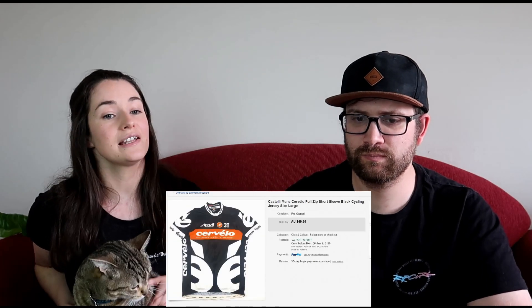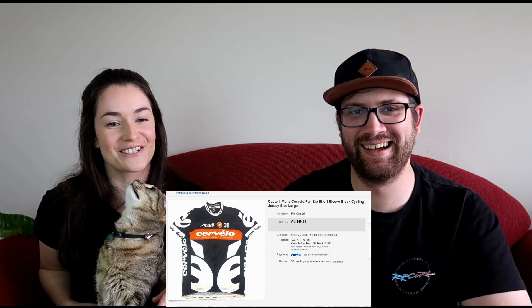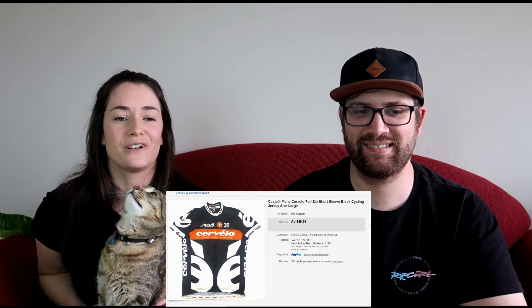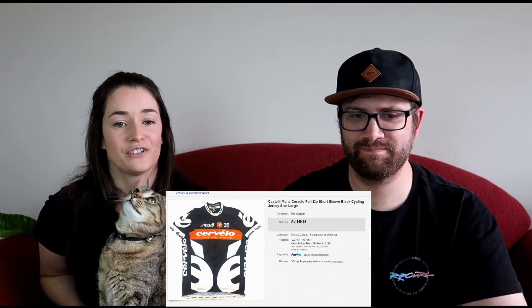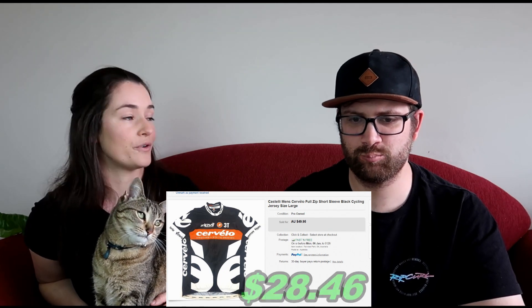We also sold another cycling jersey — a Castelli, with the little red scorpion logo. These go really well for us. We paid $7 for it and sold it for $49.95, making $28.46 profit. We always pick up Castelli when we find it in good condition. Make sure you check the shoulders and sleeve ends, because if someone's come off a bike those areas get grazed first. For long sleeves, check the elbows too.